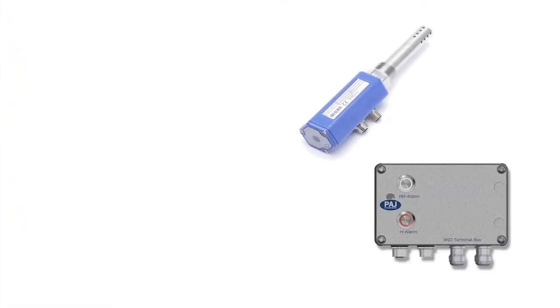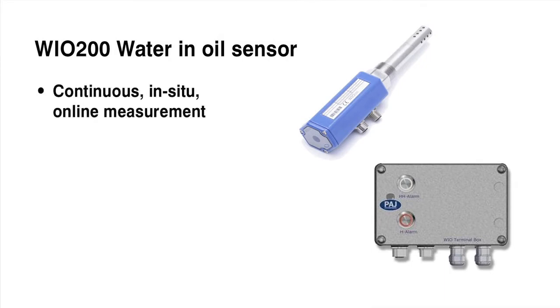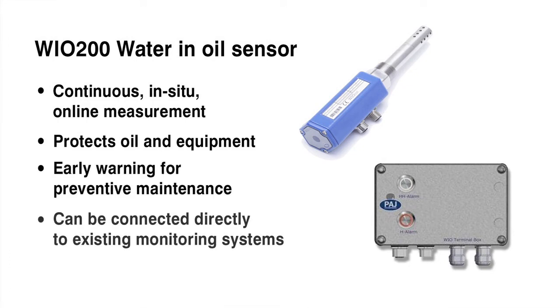Now PVL has a solution to the problem of monitoring water in oil, in the form of the WIO200 Water and Oil Sensor from PAJ. Performing continual analysis rather than discrete samples, it measures water in oil, moisture in oil, relative humidity and water activity, providing early warning for preventive maintenance.